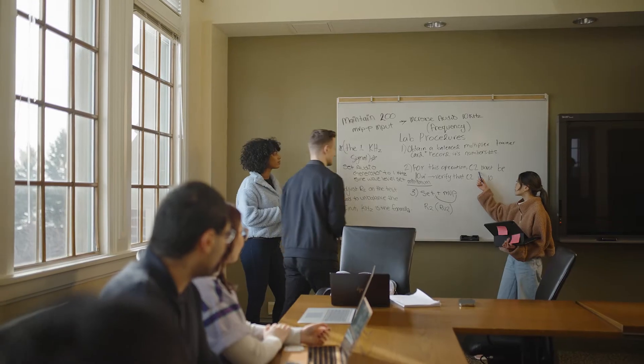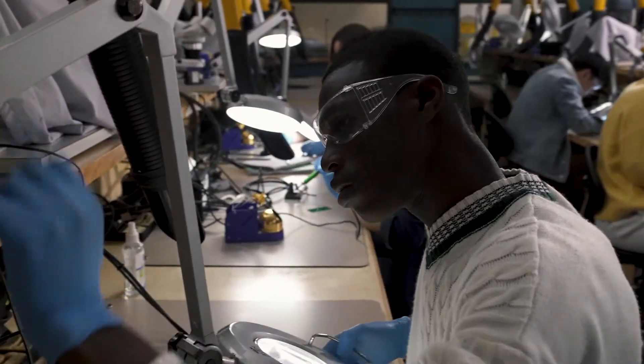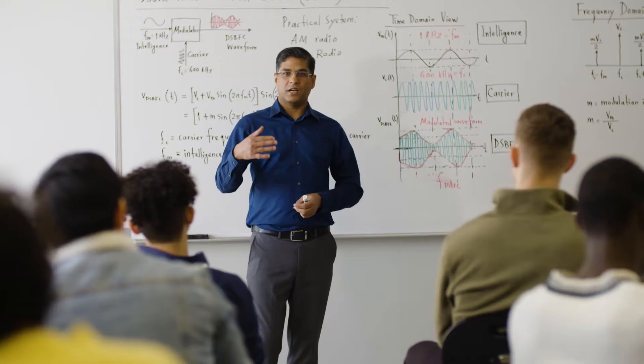You'll also be learning how to repurpose things, taking existing devices and finding a new purpose for them, getting the most out of the things we produce, rather than just sending them to a dark corner of your junk drawer.